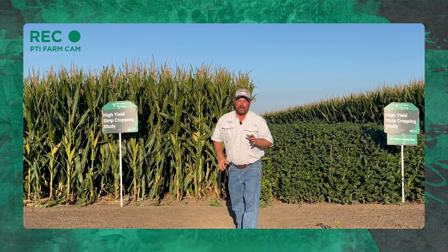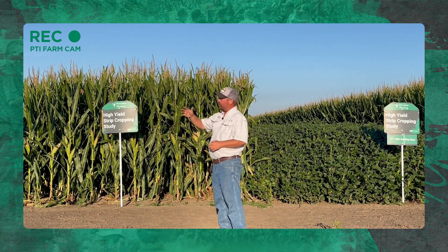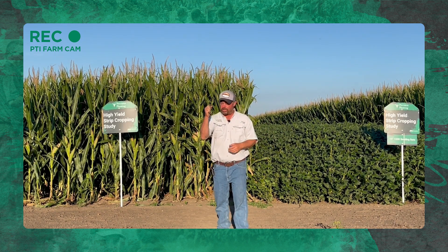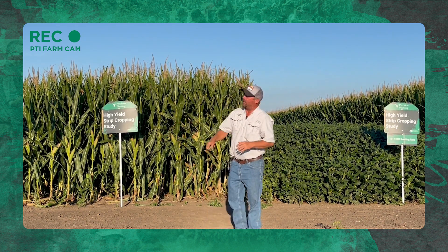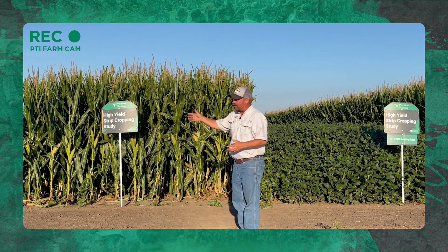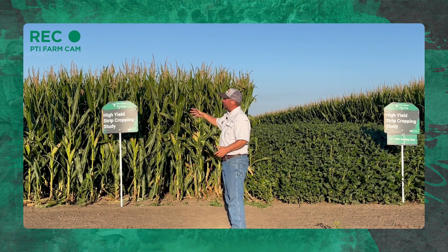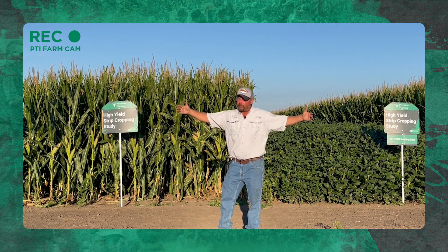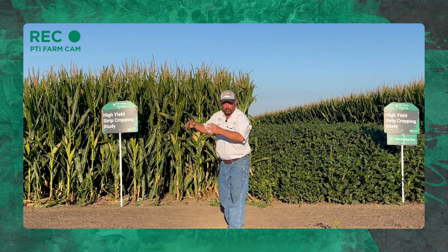I've got a 40-foot draper on my ideal combine that I'll have out here. We're going to hang that draper into these beans, and we'll need to address some of the corn stalks. We're going to use a chopping corn head to chop the stalks, and a stalk stomper to lay them down, then the draper head will come right over top of those stalks. I'll show you as we're harvesting. We've progressed from wide 40-foot rows down to 15-foot blocks, and from 30-inch rows down to 15-inch rows.